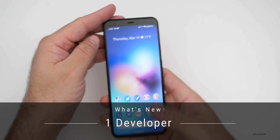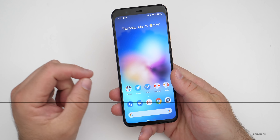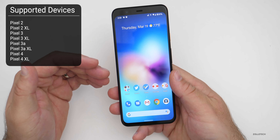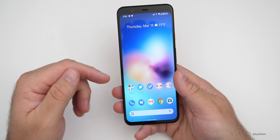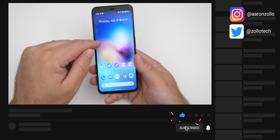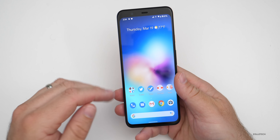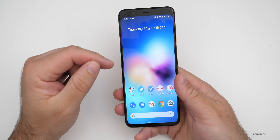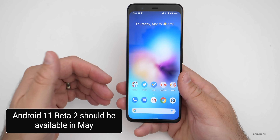Hi everyone, Aaron here for Zollotech. Android 11 developer preview two is now out to all supported Pixel devices — Pixel two all the way to Pixel four and four XL. But this is a developer preview and not recommended for regular use. Just setting this wallpaper actually made the device crash, so this is not meant for everyday daily use. There will be a beta available to the public a little bit later.